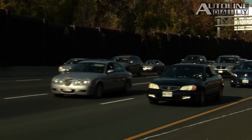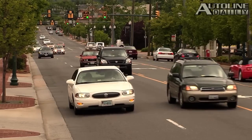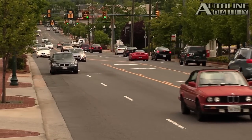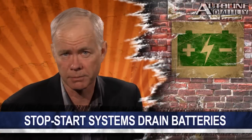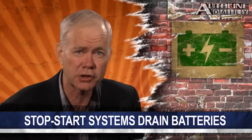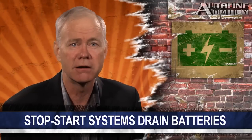Maxwell Technologies says if you combine an ultracapacitor with a conventional lead-acid battery, they'll last over 100,000 miles — that's over 160,000 kilometers. This setup is already available in Europe via the supplier Continental, and it's available on a number of Peugeots and Citroëns. We think this technology could spread wide and far throughout the automotive industry.